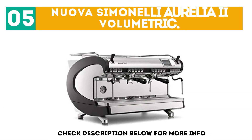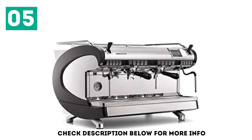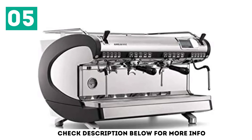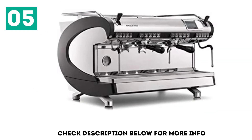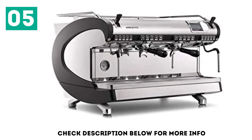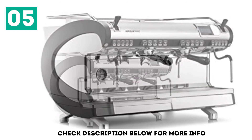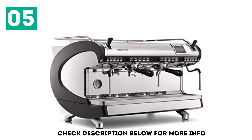At number 5, the Nuova Simonelli Aurelia 2 Volumetric. This is Nuova Simonelli's third entry on our list, and spoiler, not the last. There's a reason for that — they're known to take everything into account when crafting their machines, from the owner of the establishment, to the barista, to the coffee drinker. The Aurelia 2 Volumetric has an ergonomic design and clear displays, and it's automatic, so anyone can make creamy cappuccinos.